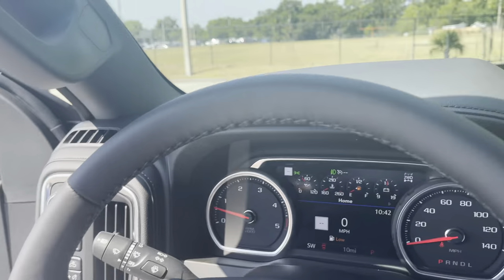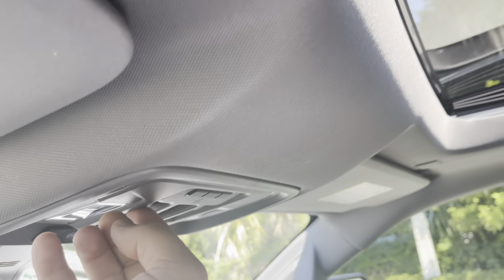This is the full-size crew cab model — so much room in the back. It's got heated seats in the rear, which is great. This one also has the sunroof, which is a very desirable feature — just like that, we'll pop that open.